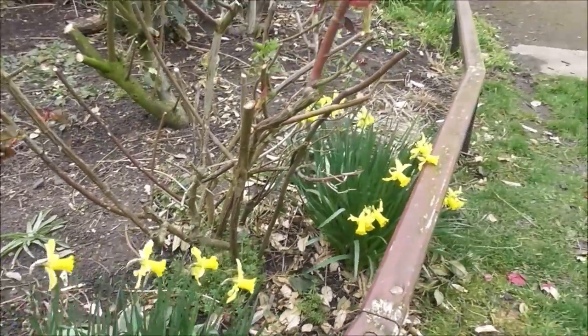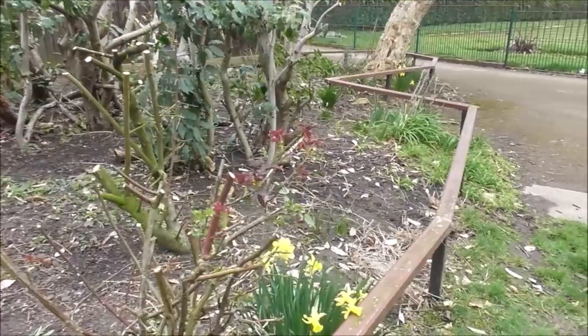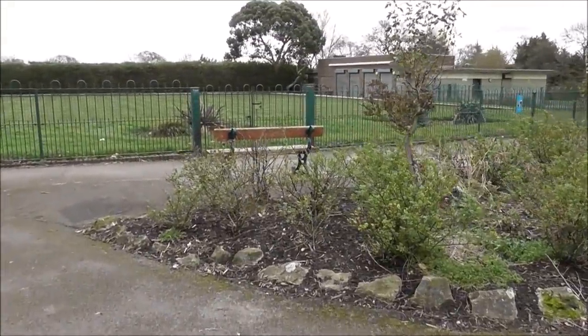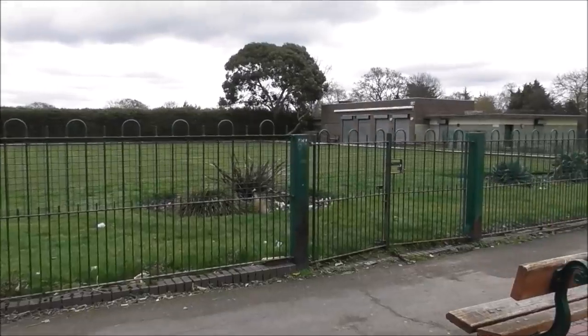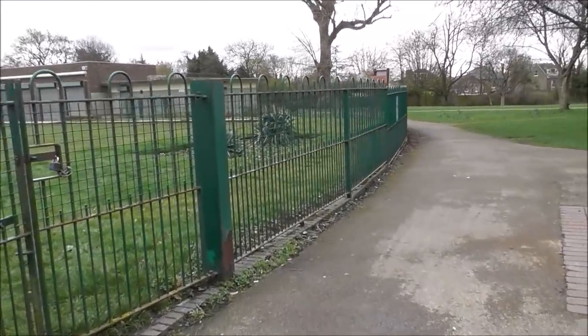The wind's picking up. All the roses have just had a jolly good prune, so hopefully once we get into summer they'll be looking gorgeous again. Right, time to go back to the shed and to get on with my own garden. Back in a mo.